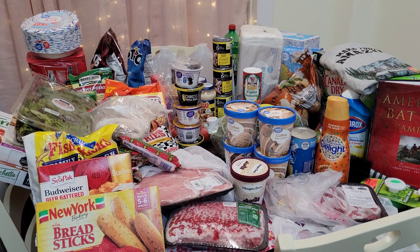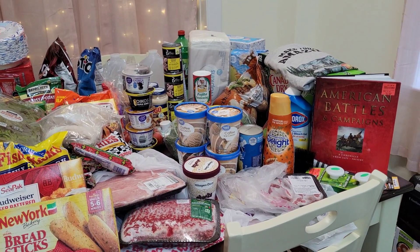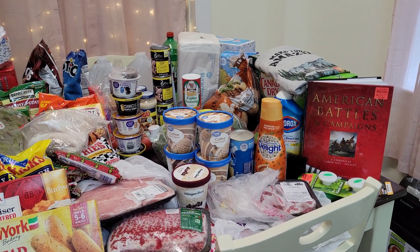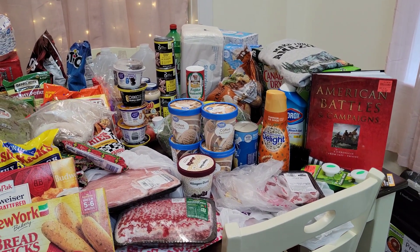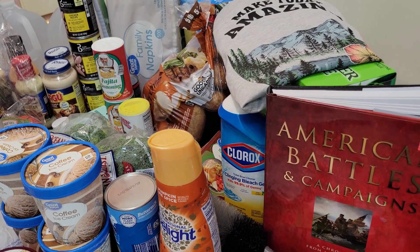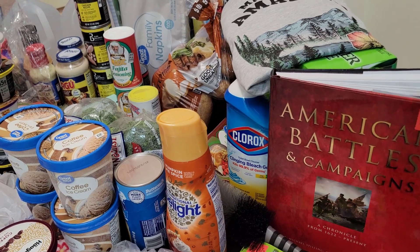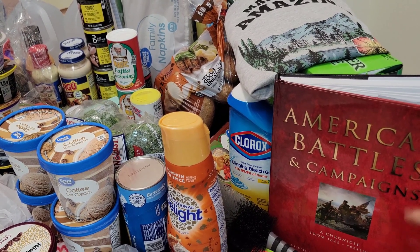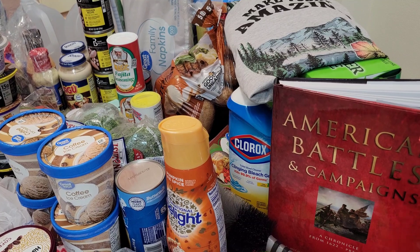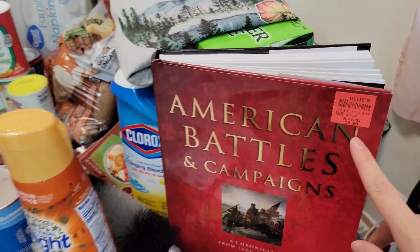I'll start right here with Ollie's because y'all, I was out of town yesterday and came across an Ollie's. I've never been to an Ollie's, so I had to check it out. This is what I got — 'American Battles and Campaigns: A Chronicle from 1622 to Present.' This was originally $27.99 and I bought it for $3.99 plus tax.